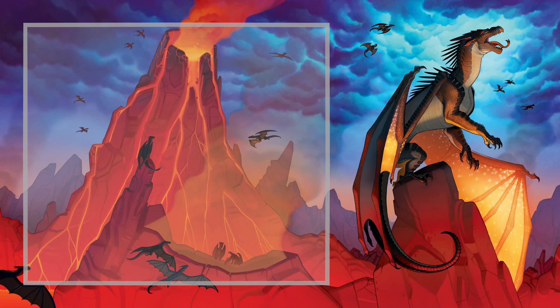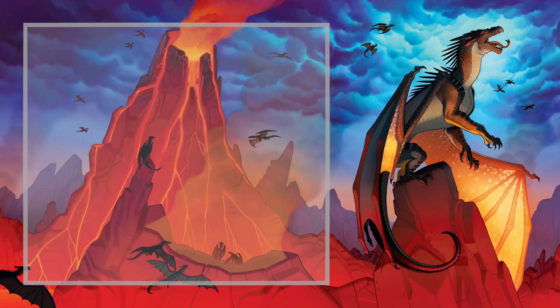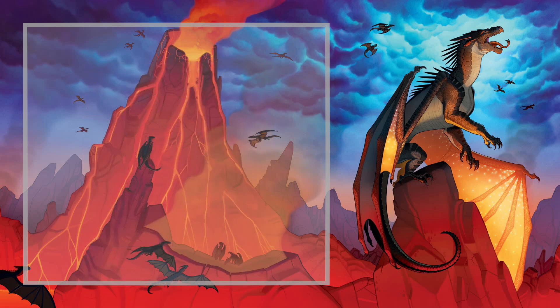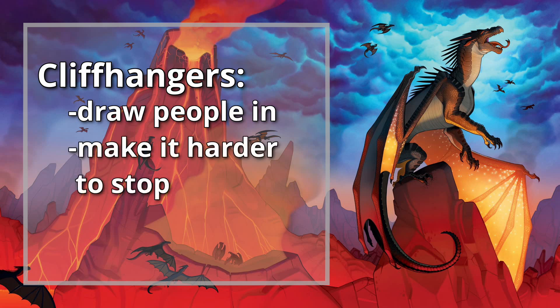Our discussion today begins with the all-important subject matter: the cliffhanger — the one that ends the scene right before its climax. As anyone who's ever binged a show on Netflix knows, cliffhangers are a great way to keep audiences engaged and wanting to come back for more. They draw the audience in and make it so much harder to stop at the end of the episode or, in the case of books, at the end of the chapter.